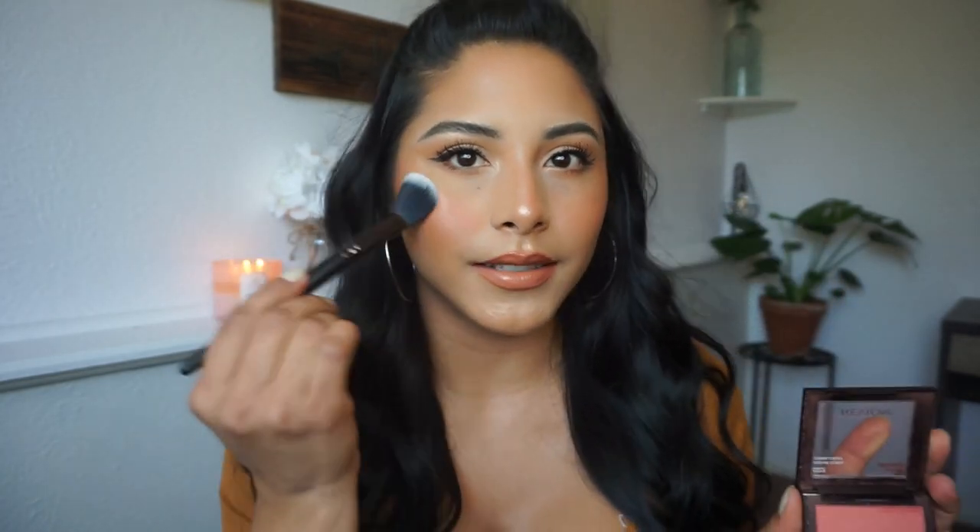These next two blushes are from Revlon. They are Secret Rose, which is more of a pinky color, and Kiss Me Coral, which is a peachy shade. These two are just so beautiful — I sometimes mix them together. I'm mixing Secret Rose and Kiss Me Coral right now and applying it so you guys can see the color they give off.